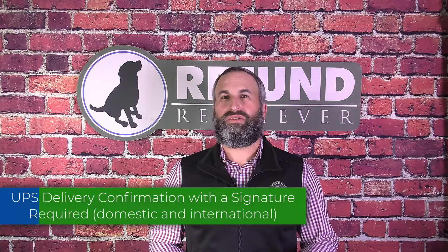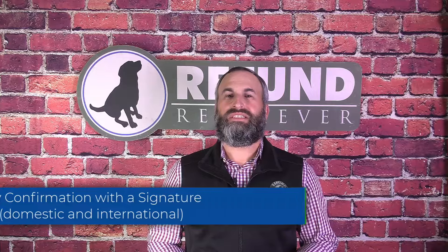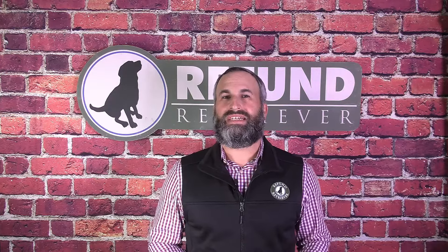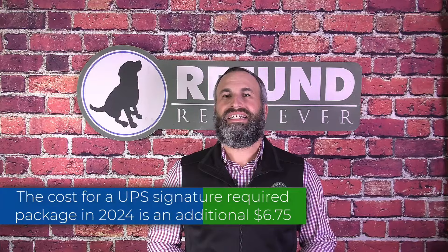There's a UPS delivery confirmation with a signature required for domestic and international. The shipper may request UPS to obtain the recipient's signature on delivery. UPS also may obtain, at its discretion, an electronic authorization to release the package without a signature on delivery. The cost for a UPS signature required package in 2024 is $6.75.